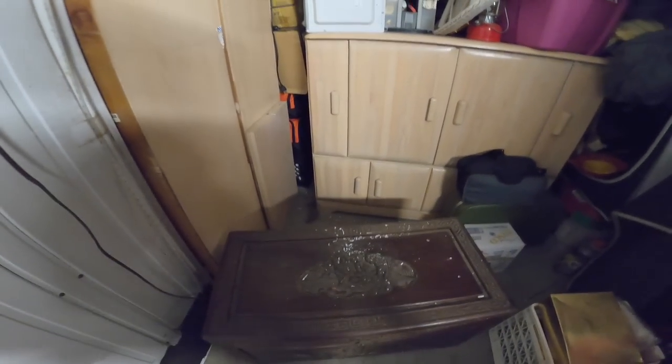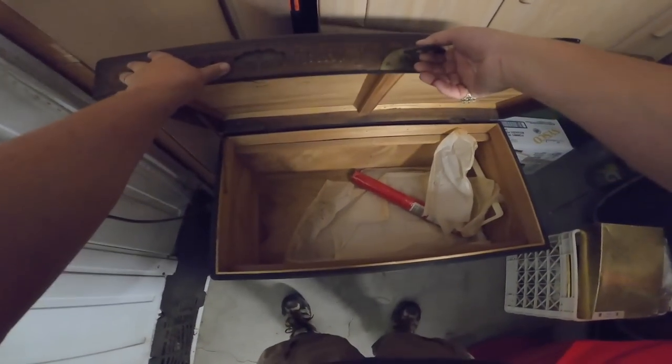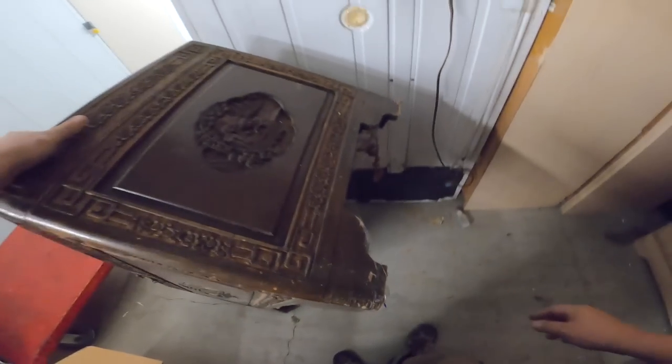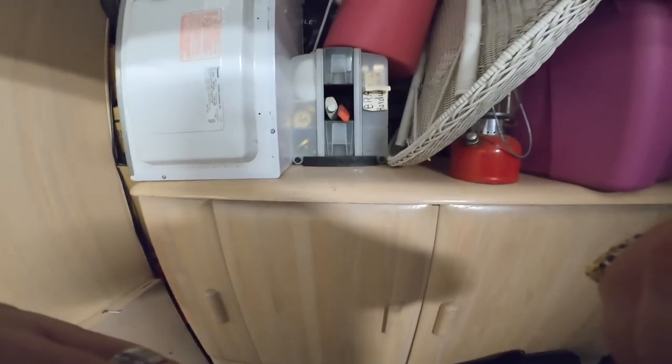It's light, guys. Really light. Now let's just open it. Yeah, it's empty. There's a spider farm under there. What the heck? I'm getting that next time. I'm gonna put that on the trailer.